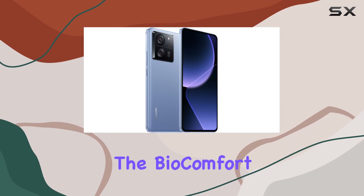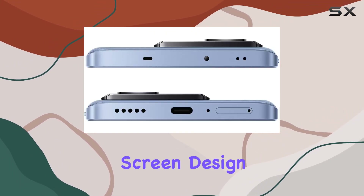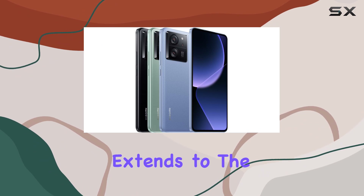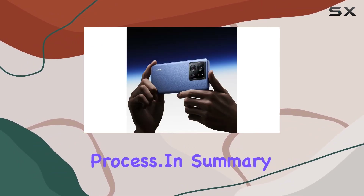On the design front, Xiaomi introduces BioComfort vegan leather for a more environmentally friendly touch. The straight-screen design, combined with imitation anodic spray, achieves a metallic texture with a refined feel. The craftsmanship extends to the deco section, showcasing a watch-level one-blade drilling and cutting process.